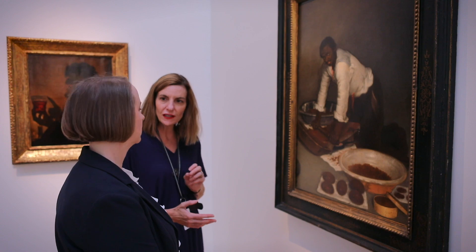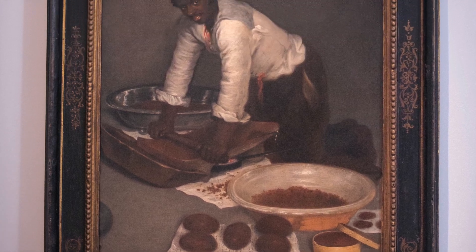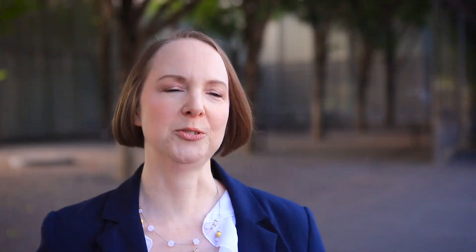One of the paintings that I researched is currently called the Man Scraping Chocolate. That was a really fascinating project because for me art history is like a mystery — you find clues, and then you follow those clues and you find more clues.